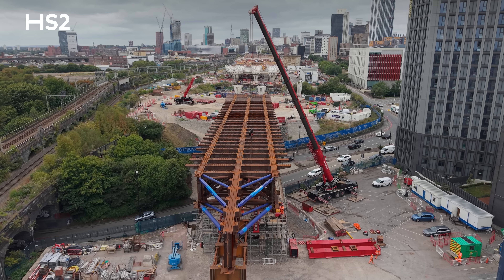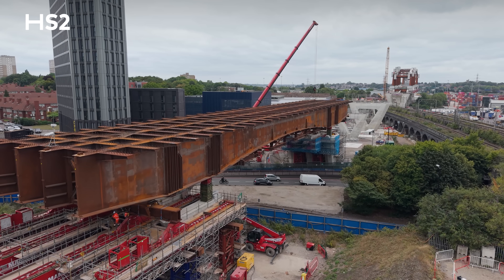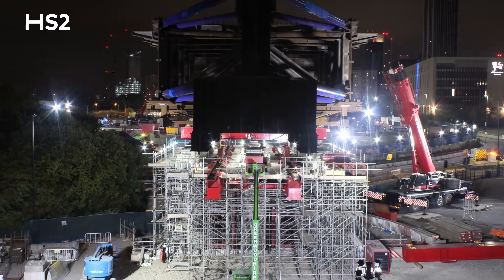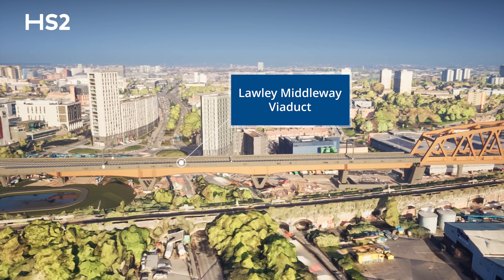We are in Birmingham City Centre and right behind us is Lowly Middleway Viaduct — what we call Phase 1 — which is 112 meters long, which we recently launched over the road during five nights. Phase 1 is part of the 185 meter long Lowly Middleway Viaduct.